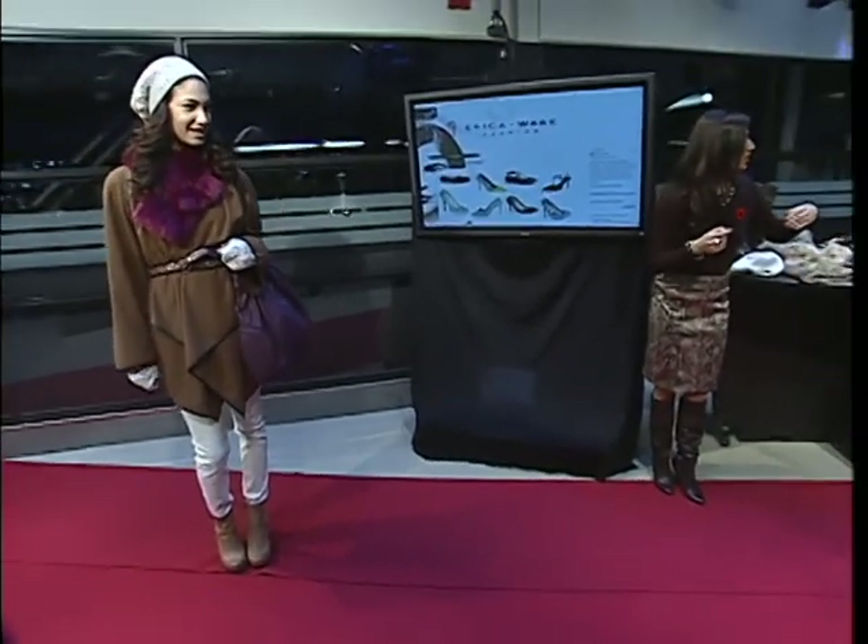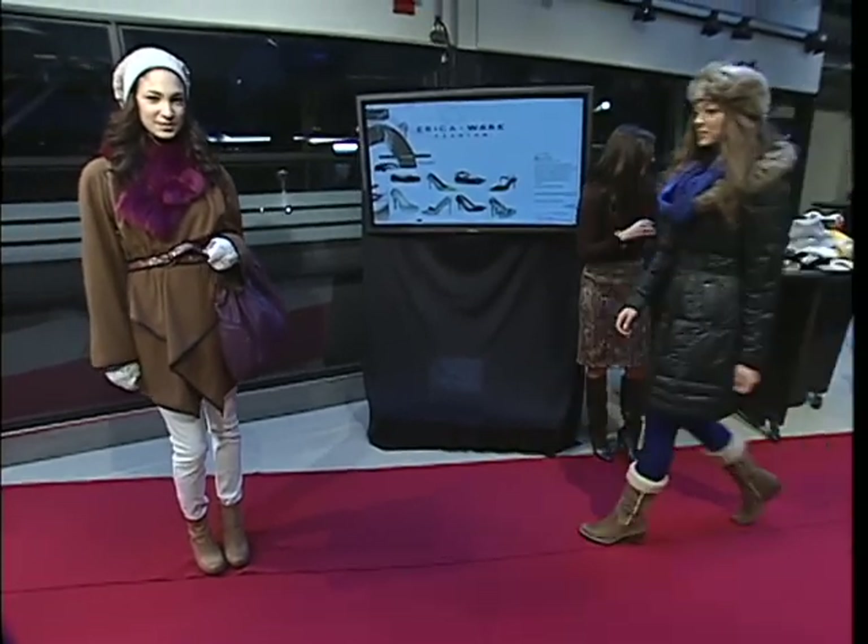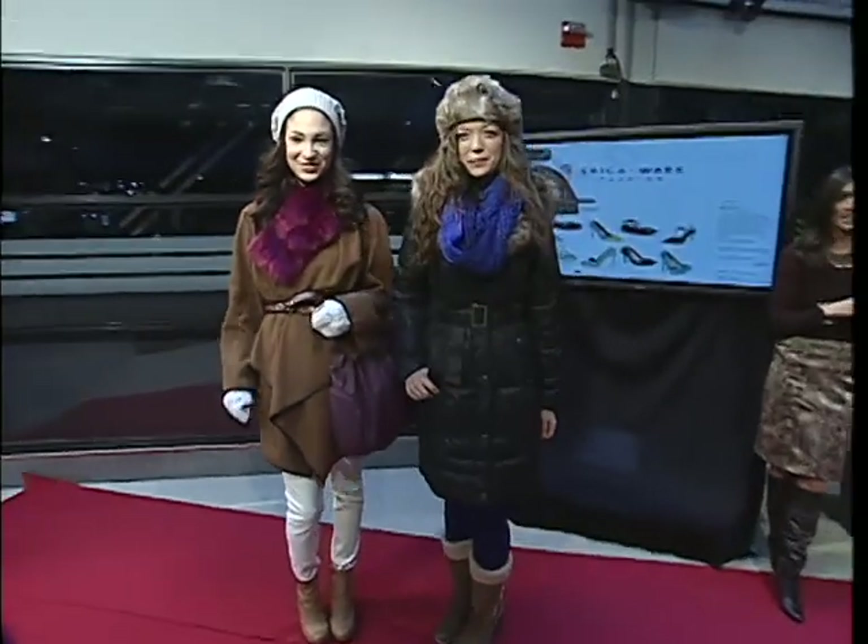Let's take one more look at our model and we'll have a chance to go through the rest of this table because there's lots of fun outfits — so many fun things. We'll join back with Erica in just a little bit.